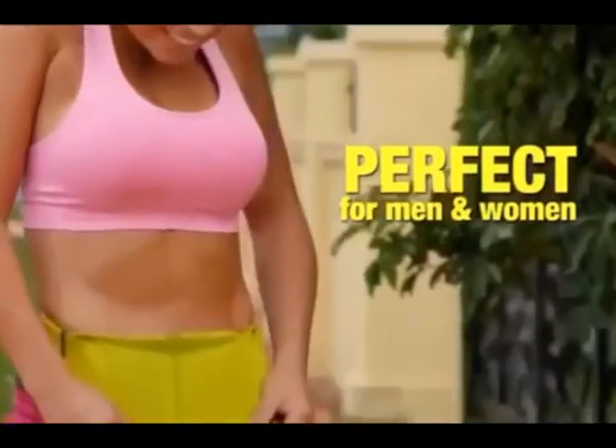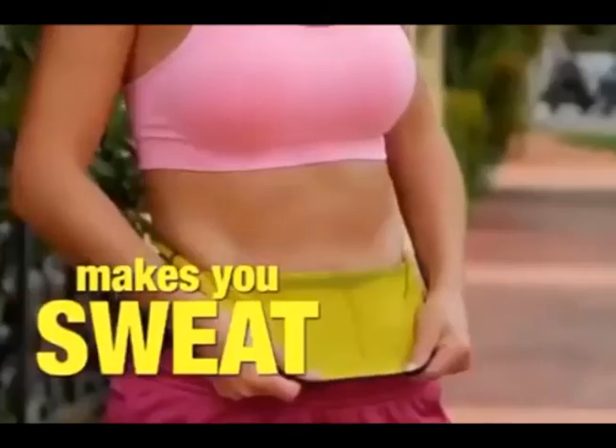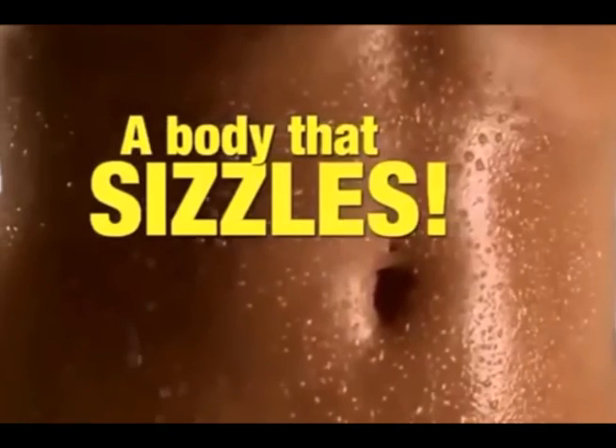Both men and women love the Hot Belt. The Hot Belt makes you sweat so you can have a body that sizzles.